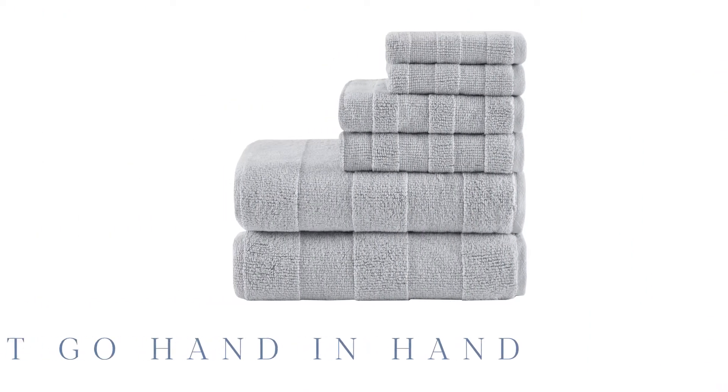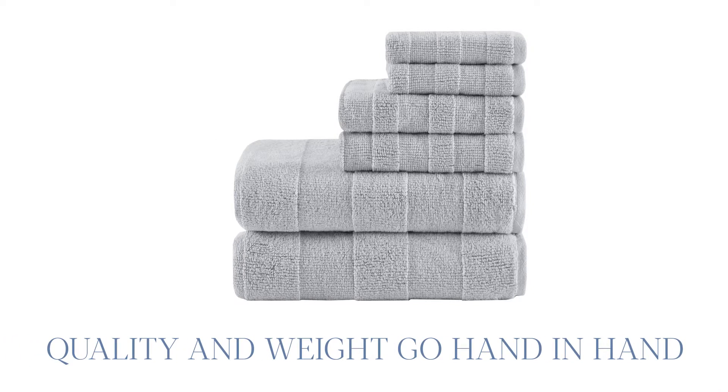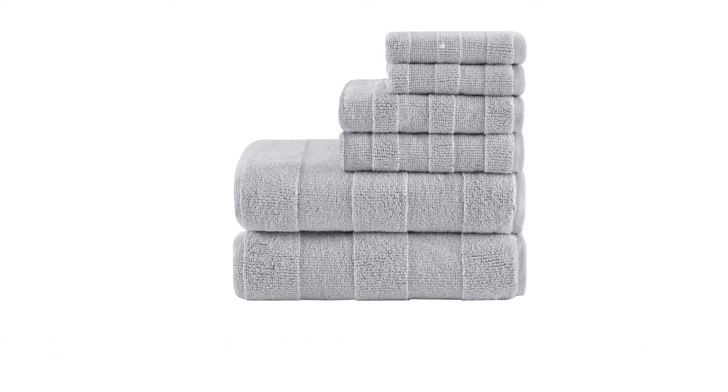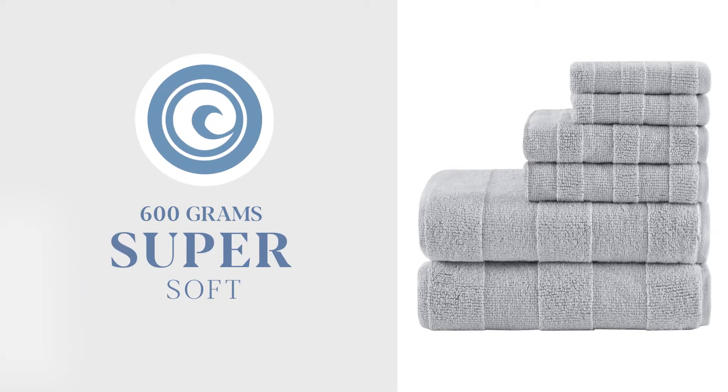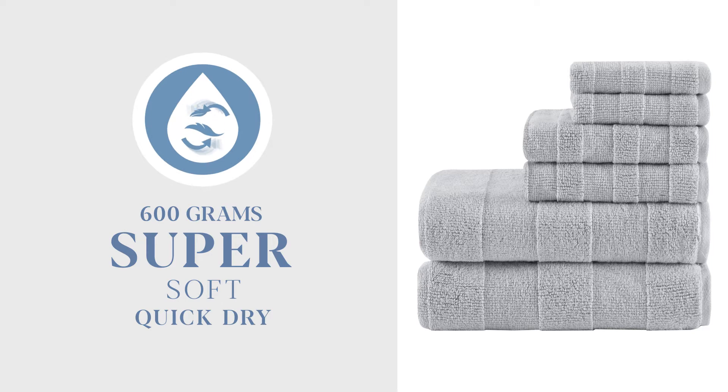When it comes to towels, quality and weight go hand in hand. Each towel in our six piece set has a weight of 600 grams per square meter, making them incredibly soft and thick, yet lightweight enough to dry quickly.